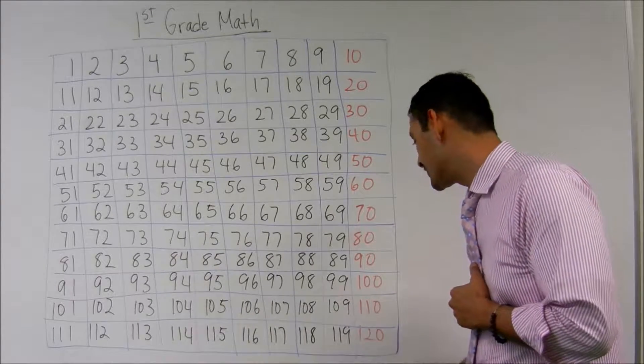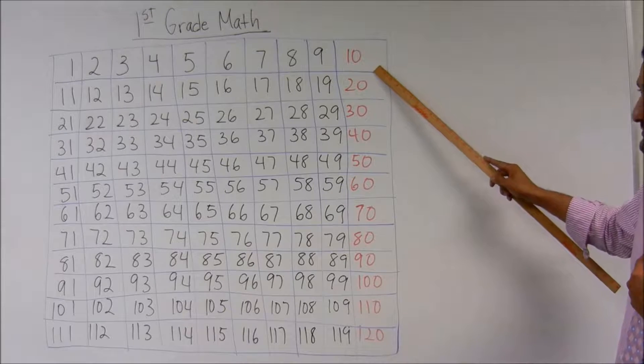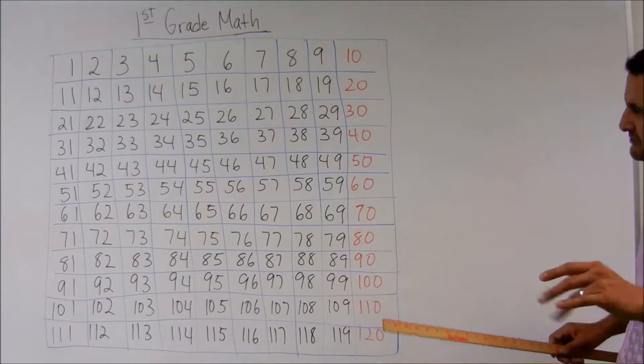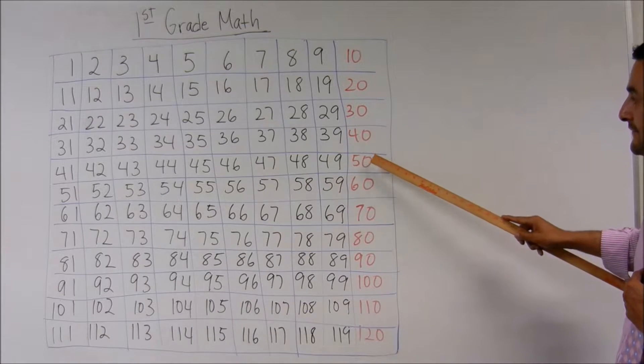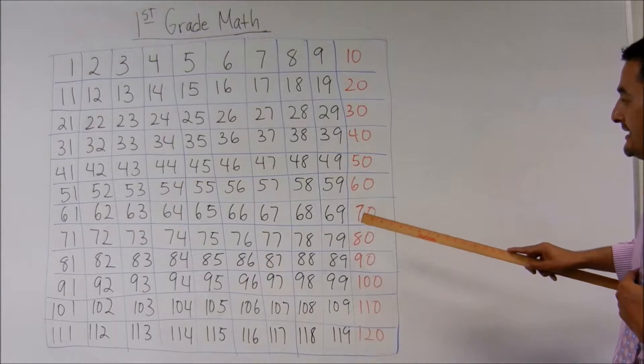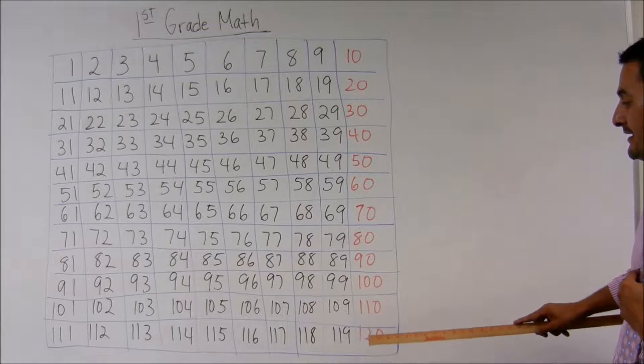And as you can see on this number chart here, I've got in red the tens place, okay? So let's go ahead and count together. This should be easy for you, ready? 10, 20, 30, 40, 50, 60, 70, 80, 90, 100, 110, 120.